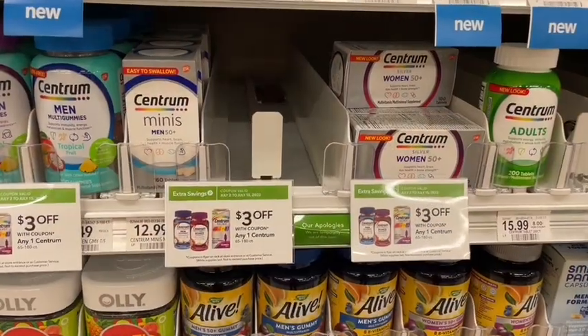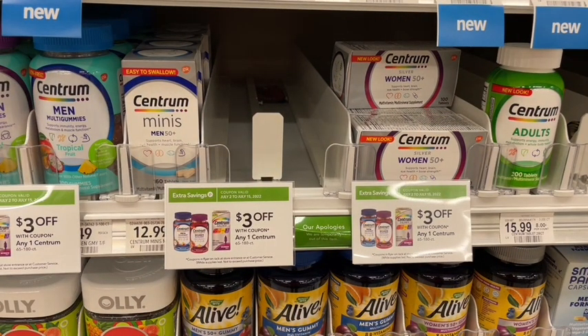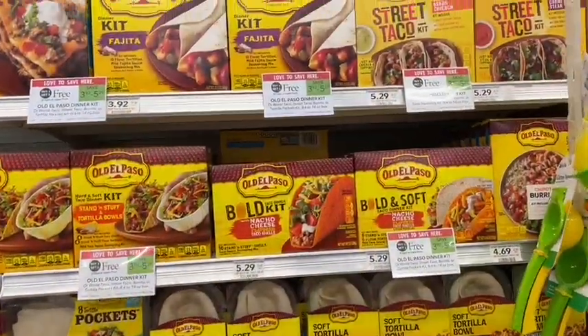For the Centrum, we also have the green flyer coupon as well as a $2 digital coupon in the Publix app, but these are full price and pretty expensive so I'm not gonna be grabbing these. Make sure you check your clearance sections because they have some clearance vitamins that could pair with these coupons this week.